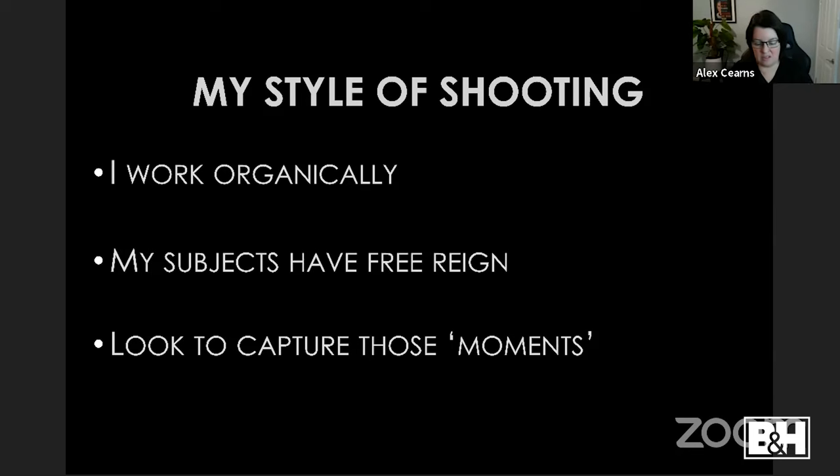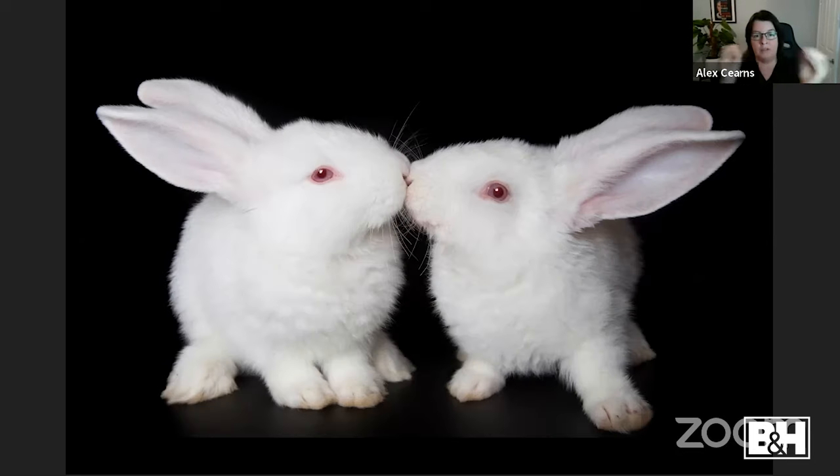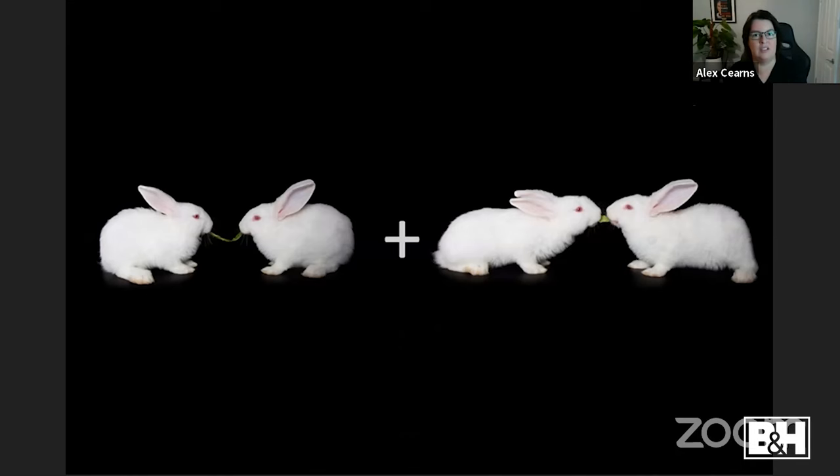The answer to both is: I don't. They're animals — they're going to do whatever they want, and it's our job to capture those moments. I work organically, same as outdoors. I might use a toy or treat to direct their attention briefly, but if they don't want to, it's my job to time it. I had two rescue rabbits eating a piece of grass and anticipated that as they chewed toward each other, they'd eventually meet in the middle — and that was the shot.